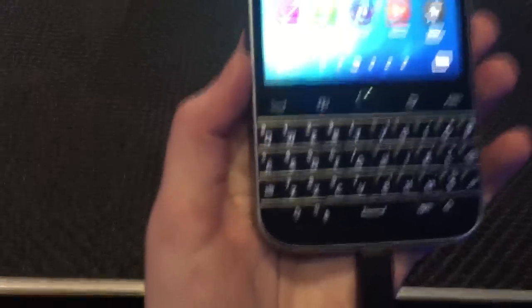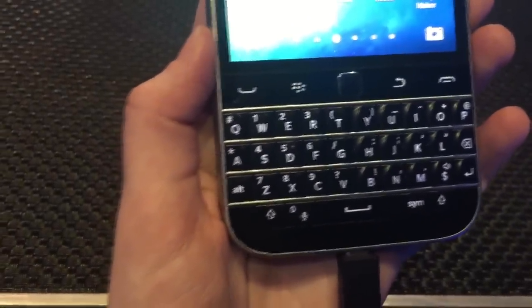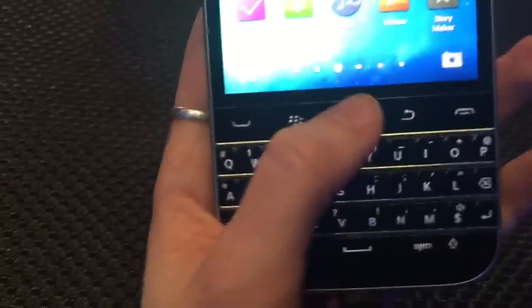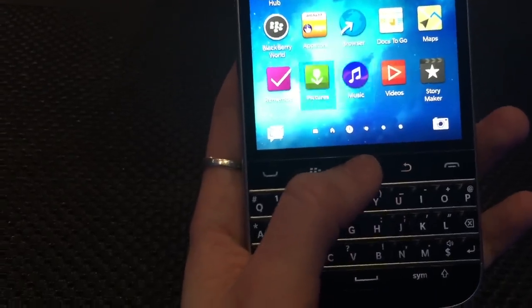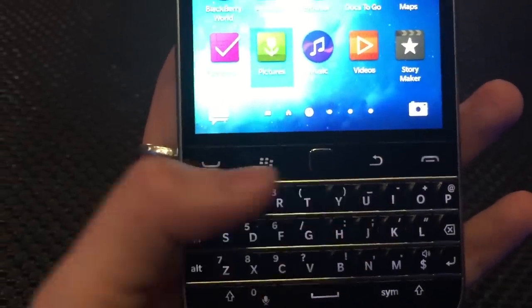We also have this full QWERTY keyboard down here. As you can see it has the same old stainless steel threads in between the keys, and you can type super fast on this. We also have this navigation bar up here — a touchpad so you can navigate through your apps and websites. There's a physical back button, a call-end button, and the BlackBerry button itself.